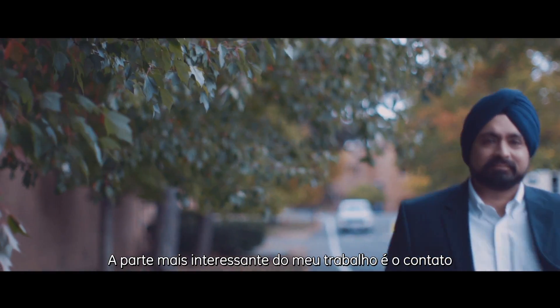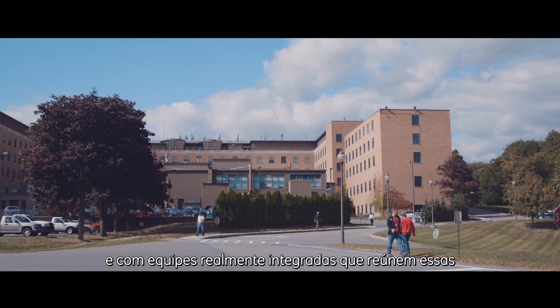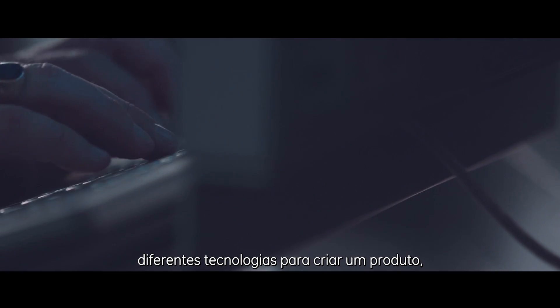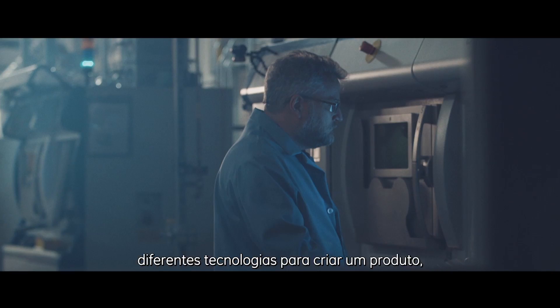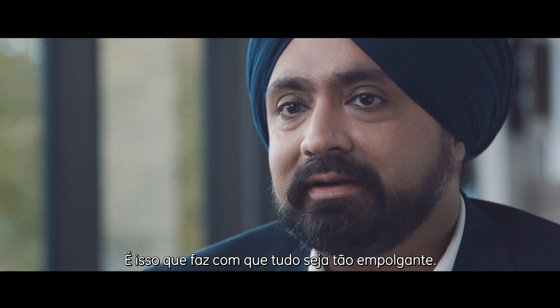The most interesting part of my job is really interfacing with some of the best technologists from across the world and integrating teams together that bring these different technologies together to create a product that only we can do in the whole world, here at Global Research. That's what makes it so exciting.